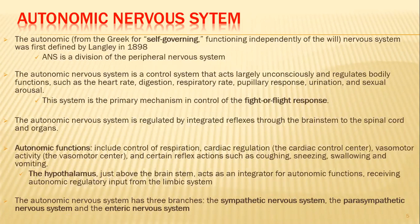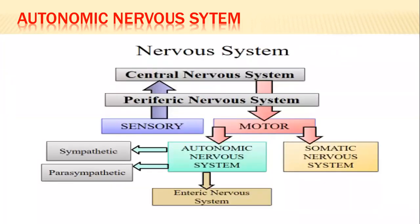The autonomic nervous system has three main branches: the sympathetic nervous system, the parasympathetic nervous system, and the enteric nervous system, which we discussed in GIT. The nervous system is divided into central and peripheral. The peripheral nervous system has sensory and motor parts. The motor part includes the autonomic nervous system and the somatic nervous system. The autonomic nervous system is divided into three subdivisions: sympathetics, parasympathetics, and the enteric nervous system.